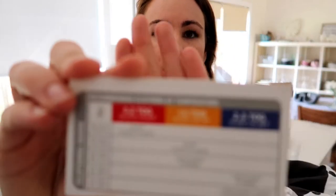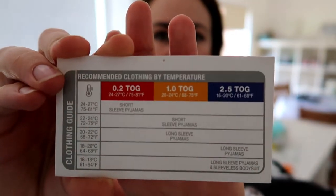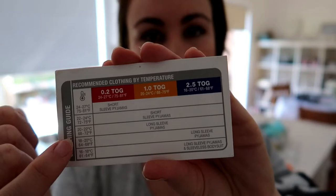Moving on to sleeping now — I want to talk about sleeping bags. I'm not sure what TOG stands for, like I'm sure it's a thermal something. Basically, when you get a TOG-rated sleeping bag or swaddle, it will come with a clothing guide. So if the temperature is in between a certain range, it will tell you what warmth of sleeping bag to use and what to dress them in. At the moment it's 17 degrees in Jed's room — I can tell that based on our video monitor — and it says to put him in a 2.5 TOG sleeping bag with long-sleeved pyjamas and a sleeveless bodysuit.